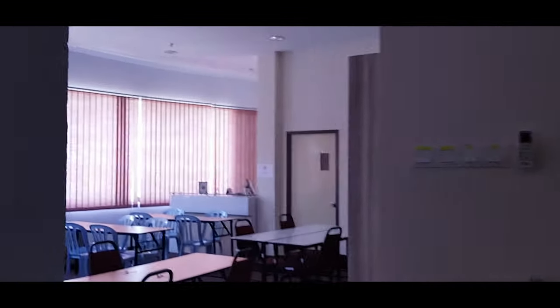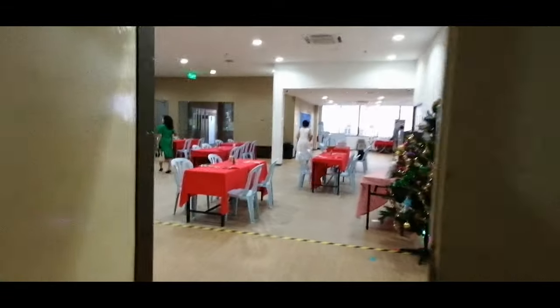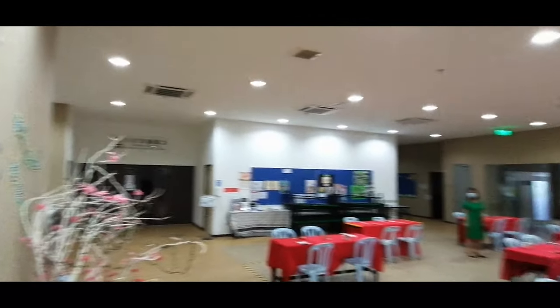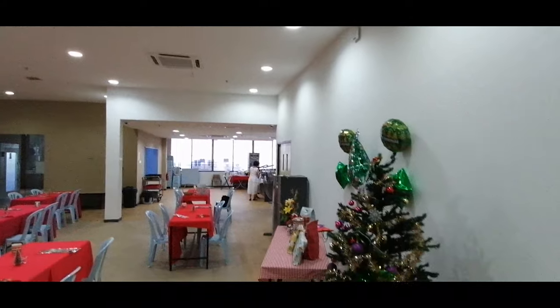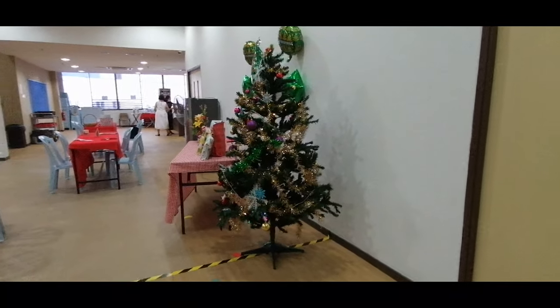Second Floor. As you go up the stairs again, you will see the library on your left. This is where you will be able to read and borrow books during your library period. We have a hall which is called the Jubilee Hall. This space will be used when we have bigger events like the school concert or awards day. The cafeteria is located just opposite you as you reach the second floor.